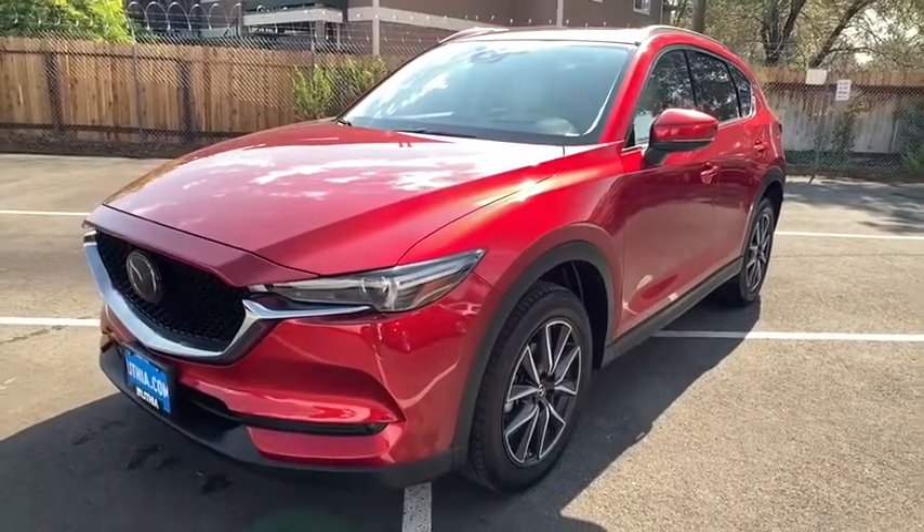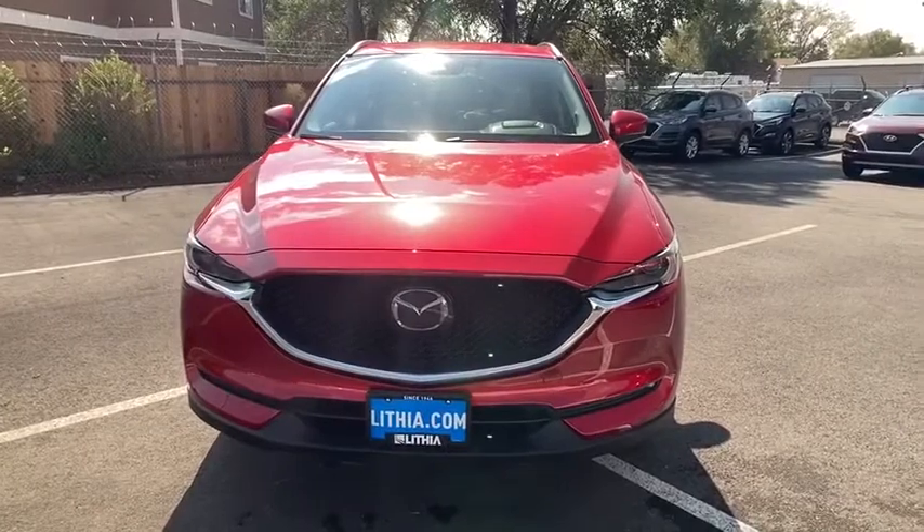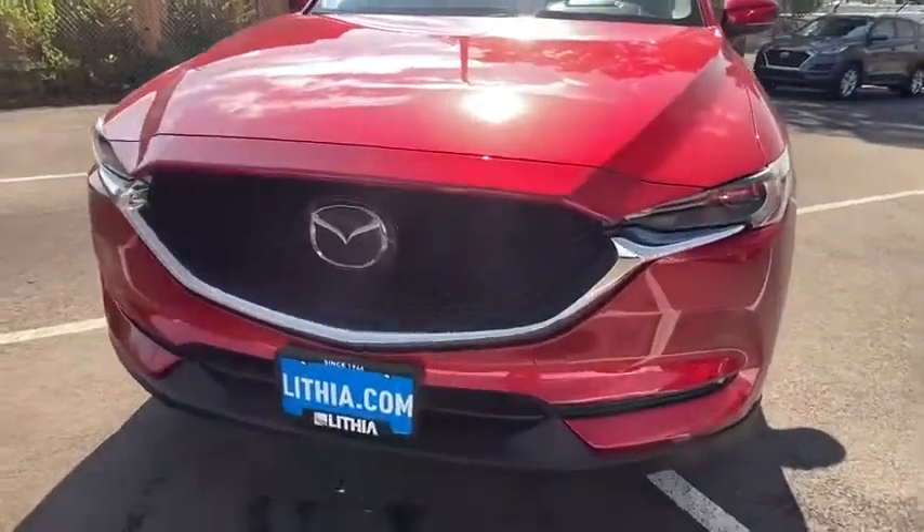ABS four-wheel, front floor mats, cruise control, premium sound system, auto-off headlights, AM-FM stereo radio, universal garage door opener.